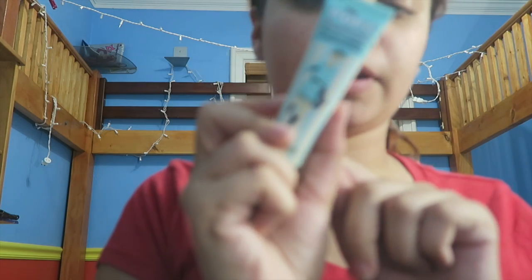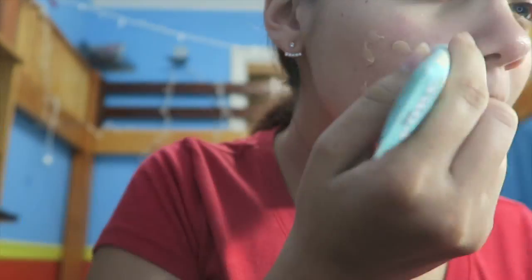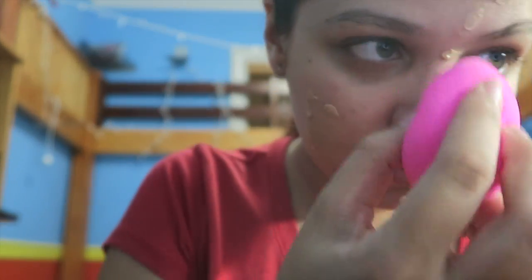I'm going to start off with this, which I use as a primer. It's the Porefessional by Benefit. I'm going to take a dampened Beauty Blender and apply it.